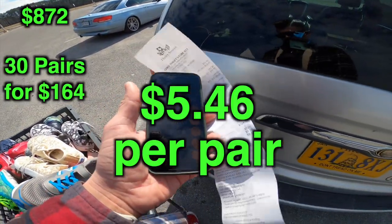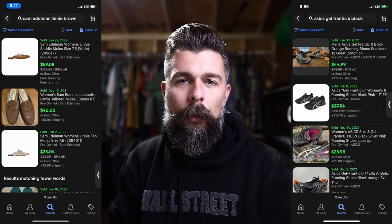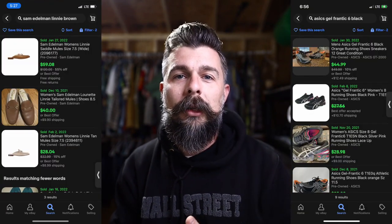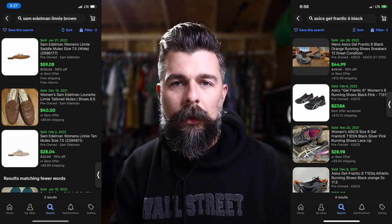Before we jump into the final numbers I want to let you know there were a few pairs of shoes I picked up that I did not get on camera, so I did not include them in these numbers — I don't want it to seem like I'm inflating anything. I do have a couple of screenshots of the comps for those shoes — nothing spectacular but some good stuff. There were just a couple more pairs that aren't included in these numbers.